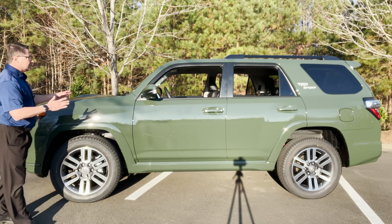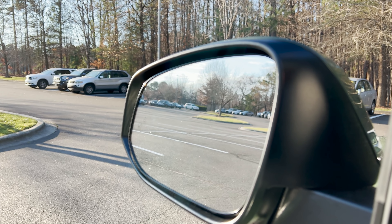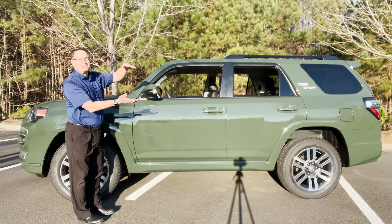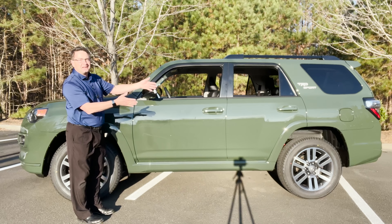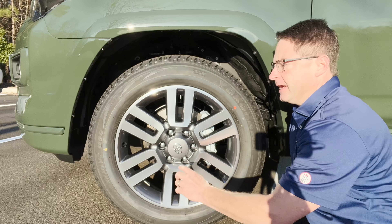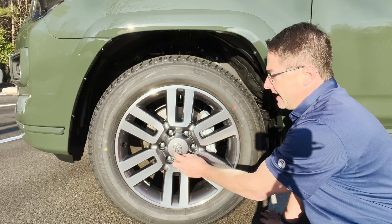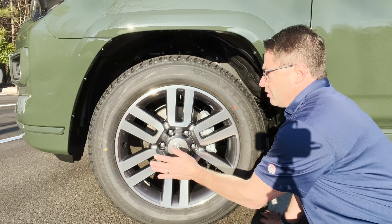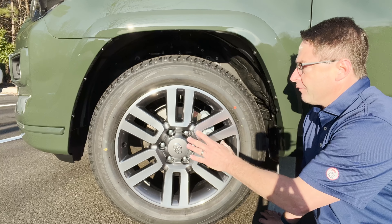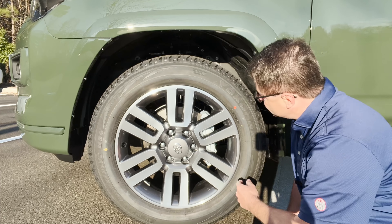I like that it has turn signal indicators here. It also has blind spot monitor with rear cross-traffic alert — you'll see that as a factory option in the technology package. The wheels here are 20-inch and you can see the dark gray accents. On a Limited it would be gloss black. This is a nice wheel design with the chrome Toyota logo. I think it looks great for the type of vehicle that it is — a combination of sporty but also upscale.